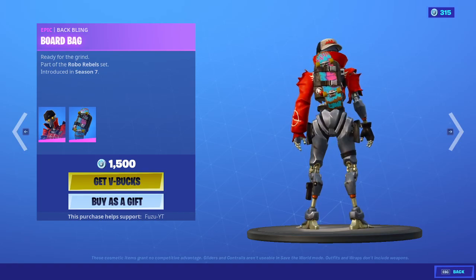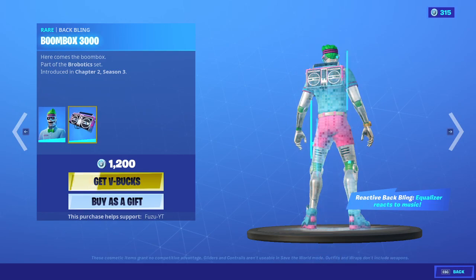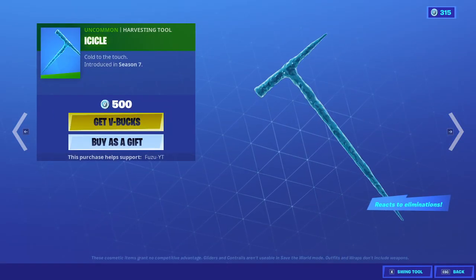Revolt is back with the backbling Board Bag. That might have been rare — not sure. Bryce 3000 — haven't seen him in a while. Boombox 3000 backbling. The Icicle.